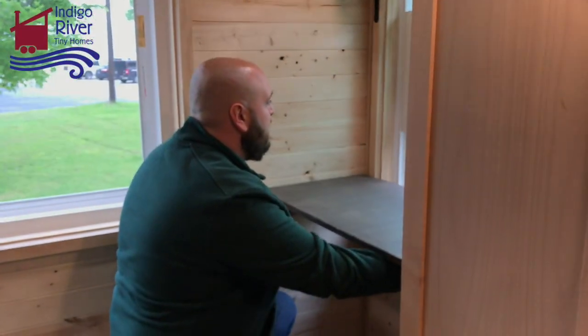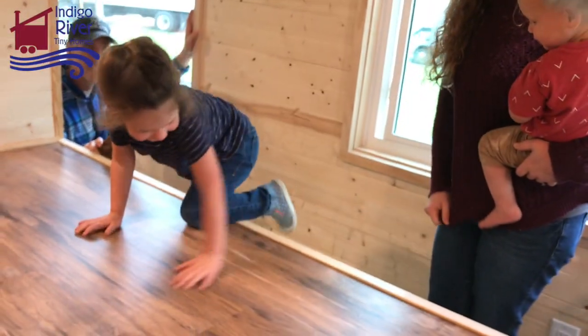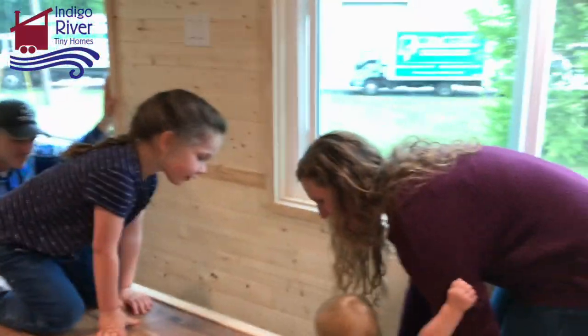Can you climb up all this stuff right there? Can you do it? Yeah! There you go! Comfy! Wow! Alright, now let's see if the whole family can fit in the bathroom!